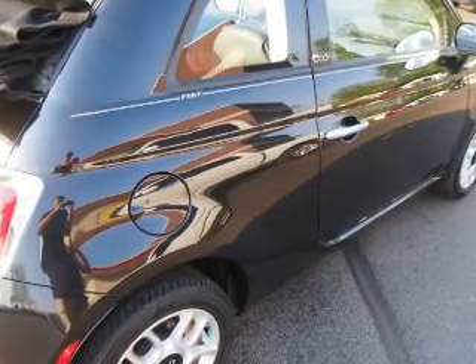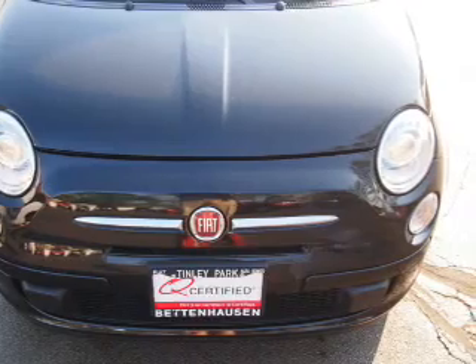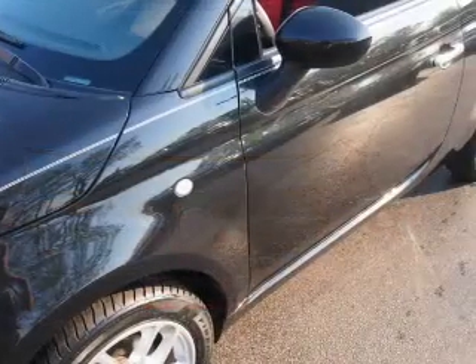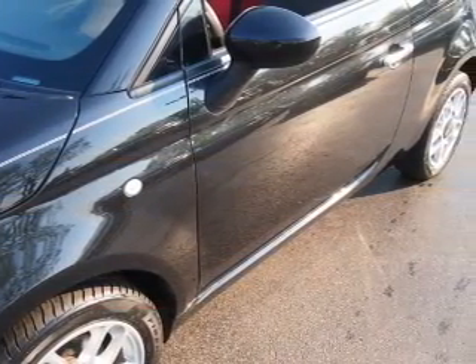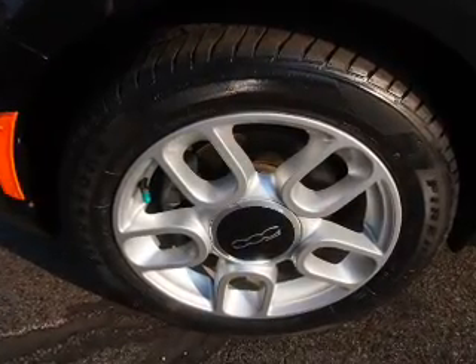keyless entry, power mirrors. Inside you'll find steering wheel controls, front airbags, side airbags, an adjustable tilt steering wheel, cruise control, air conditioning, power windows, and AM-FM stereo with a CD player.